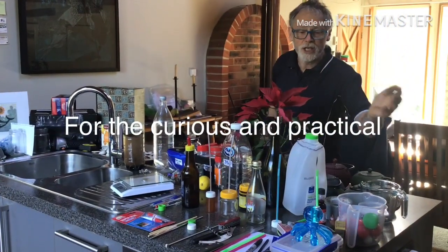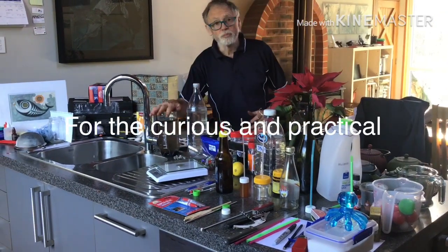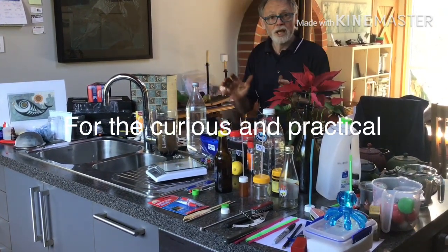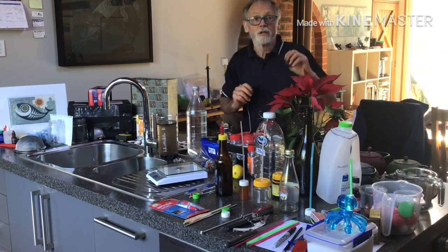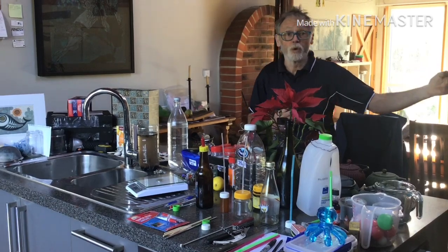We'll be exploring investigations into salinity, temperature, light, turbidity and sediment, and into pH. And we'll extend that into explorations that will take us into the wider oceanic world.